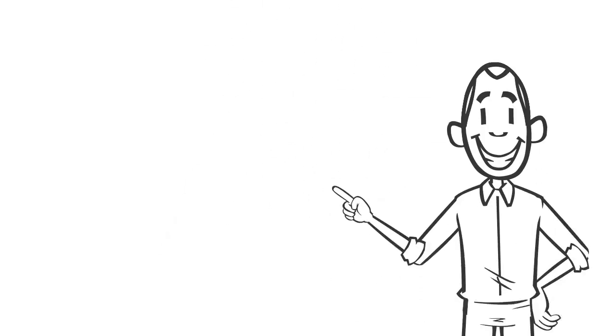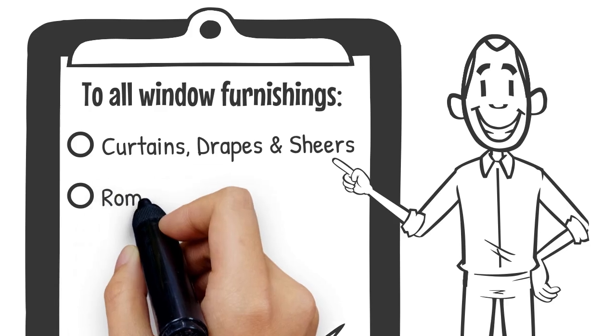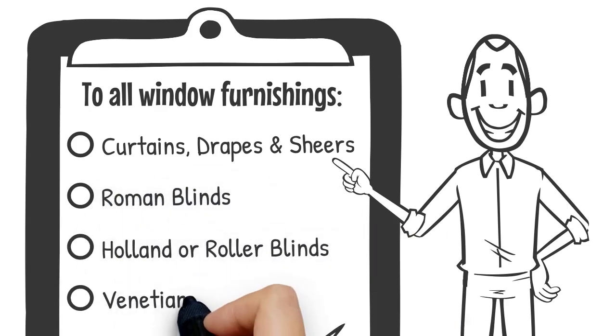We provide a solution for all window furnishings, including curtains, drapes, shears, Roman blinds, Holland blinds and Venetian blinds.